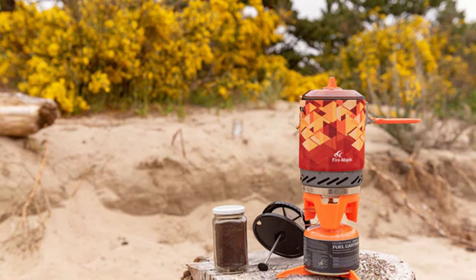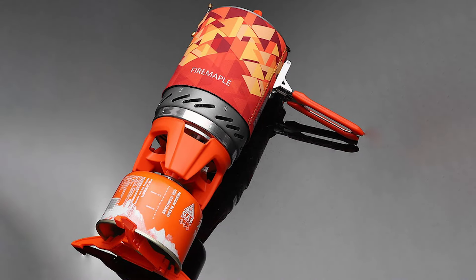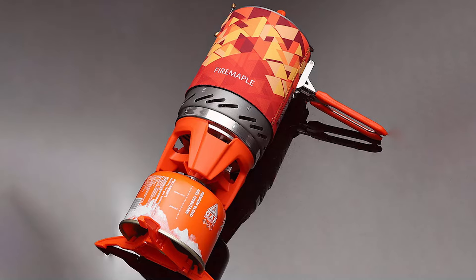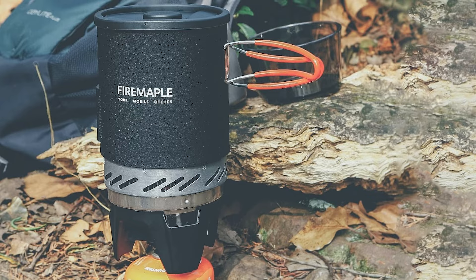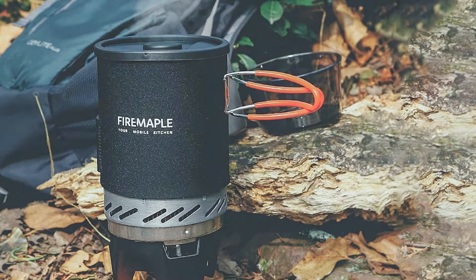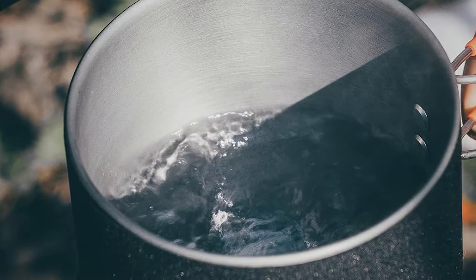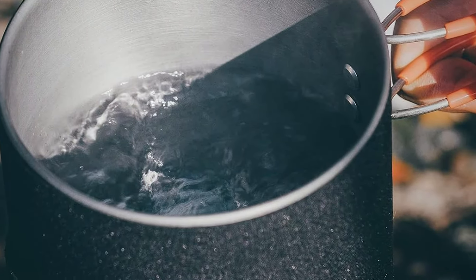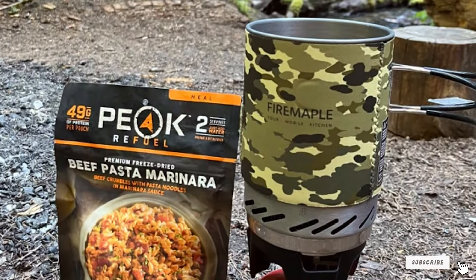the Fix Star 1 features a titanium alloy burner that is both lightweight and incredibly durable. Its windproof design minimizes heat loss, making it highly effective even in gusty conditions. The integrated pot support arms are well-constructed, allowing for stable placement of your cookware. This stove is incredibly user-friendly, with an easy-to-use ignition system that eliminates the need for matches. Its compact size and foldable design mean it fits snugly into any backpack, and the system also comes with a carry bag for added convenience. Overall, the Firemaple Fix Star 1 Stove System combines lightweight portability with reliable performance, making it a top choice for any serious backpacker.